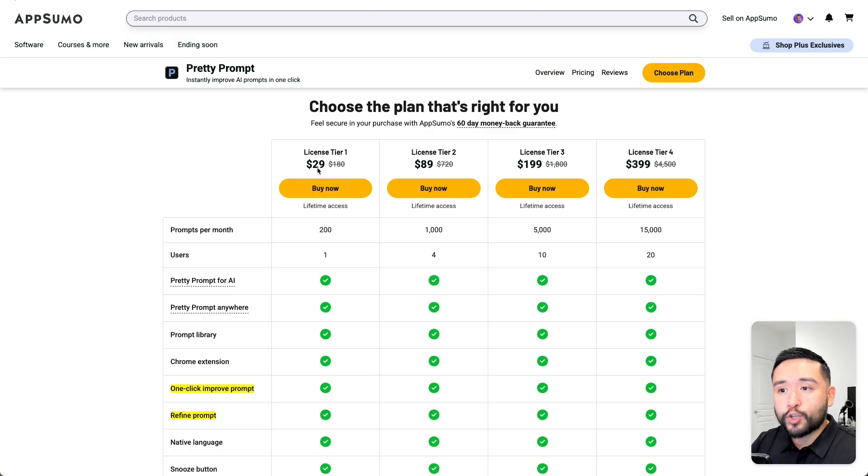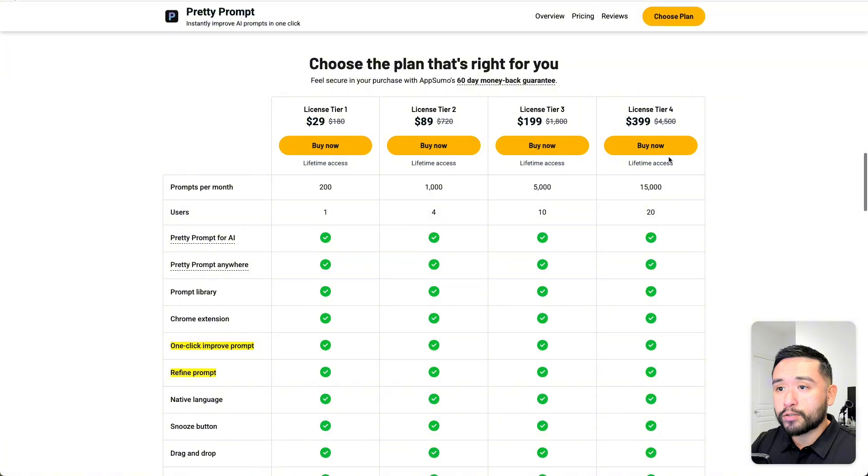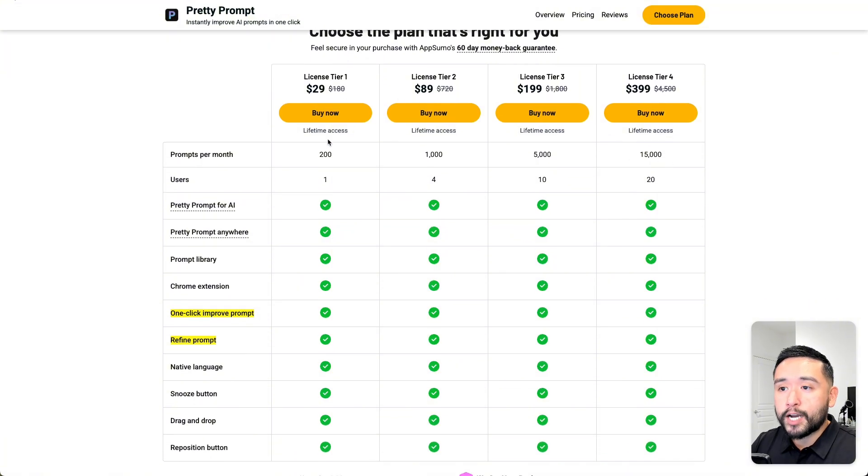I'm glad we have a more affordable deal on AppSumo. Pretty Prompt starts at just $29 for license tier one and goes up to $400 for license tier four. For most of us, license tier one would be plenty sufficient because you can improve up to 200 prompts per month — I know I probably won't come close to reaching that limit.